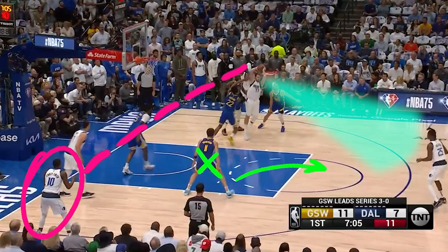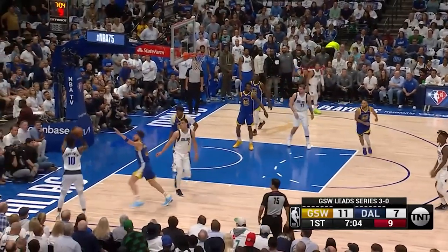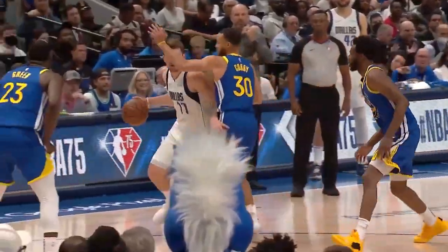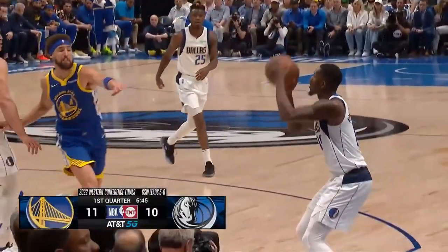Klay is in the middle anticipating a kickout, but that look-away fools him for just a moment, so as we let it roll, you see that he's late on the closeout, which allows Finney Smith to have an open look and knock it down. This is just one of the few insane passes that Doncic had, freezing the entire defense and leading the Mavs to victory in Game 4.